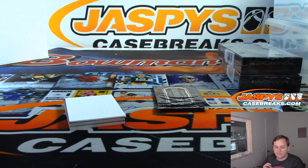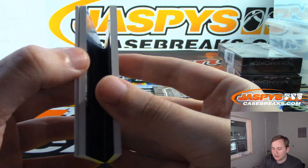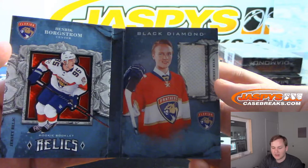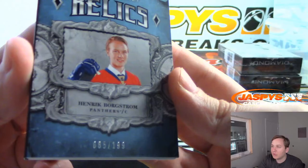And the booklet — it is Henrik Borgstrom, Florida Panthers Rookie Booklet Relics. Florida Panthers goes to Daniel F. That one's number 85 out of 199.